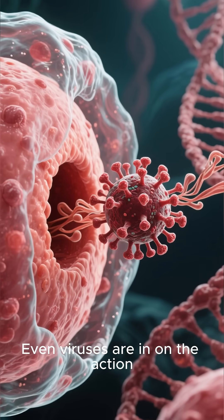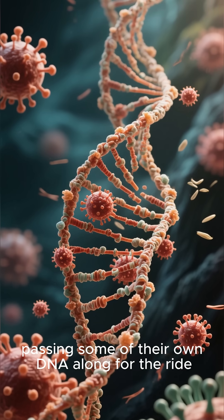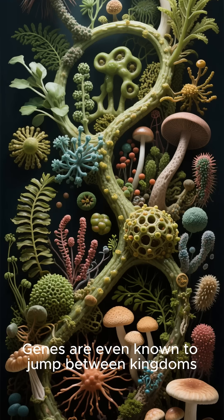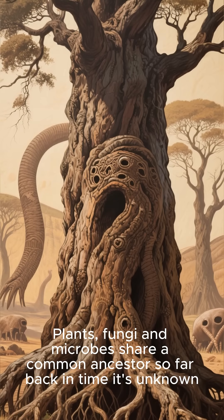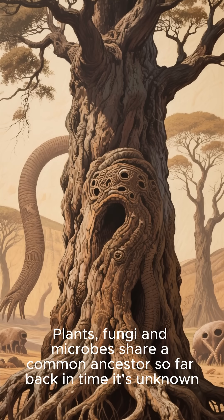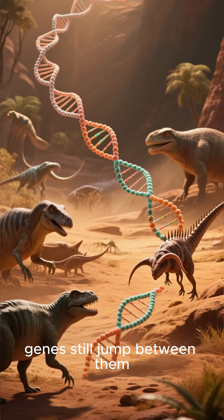Even viruses are in on the action. They infect their hosts and shuffle genetic material, passing some of their own DNA along for the ride. Genes are even known to jump between kingdoms. Plants, fungi, and microbes share a common ancestor so far back in time it's unknown. But even after all this time, genes still jump between them.